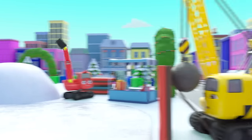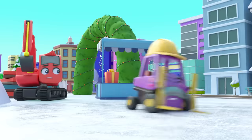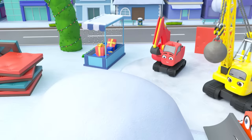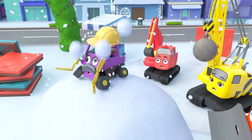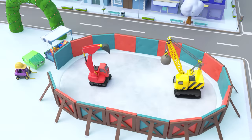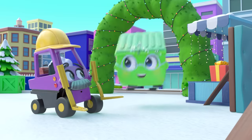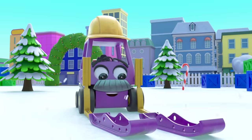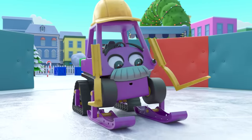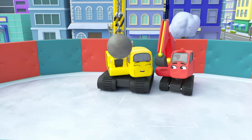Diggly has a plan — they can bounce Mr. Rubble into a pile of snow. Daisy bounces him towards it. Is Mr. Rubble okay? There he is! Good job, everyone. Now the ice rink can be finished. Diggly and Daisy have fun skating on it, and now Mr. Rubble can join in and skate too — he's got it! It's so much fun to go ice skating.